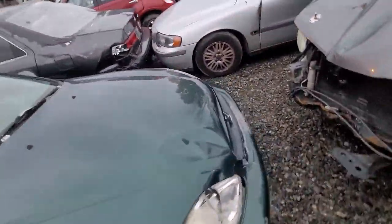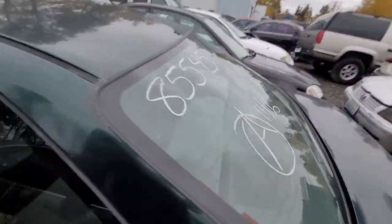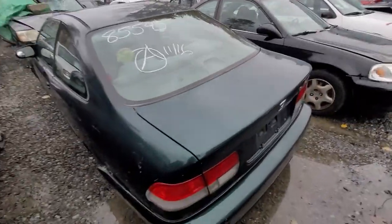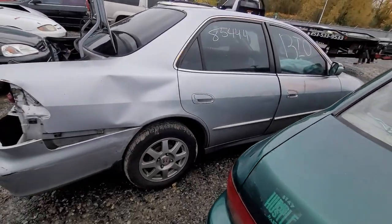Let's see if I can get the hood — how are they going to be able to get the engine? Nope. 85545 — another Honda, no wheels and tires. 85444 — another Honda.